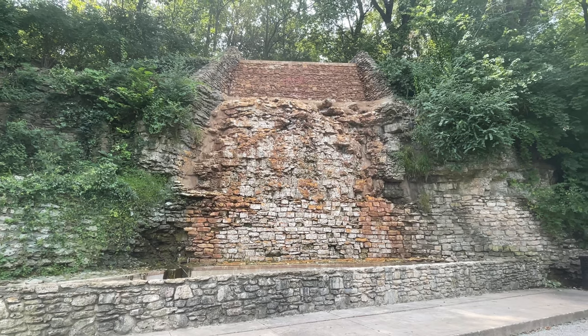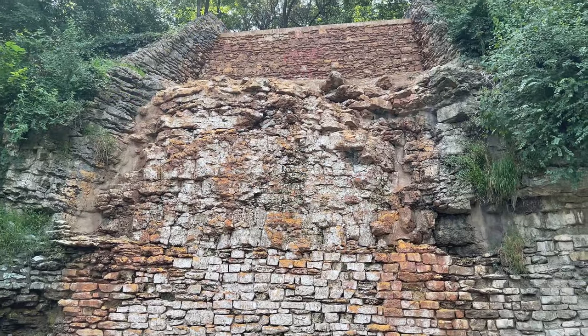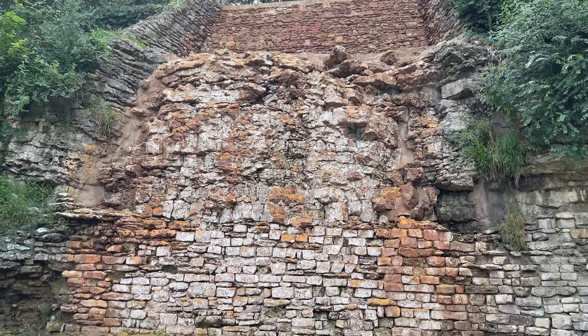And there is the dried-up Kessler Waterfall. I'm not shocked that there's no water because we're having an incredibly dry summer, but I'm also not disappointed because there are other things here to see at this park.